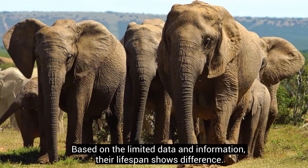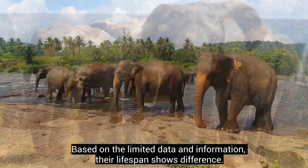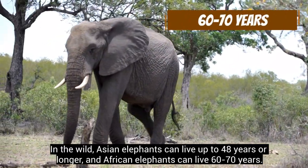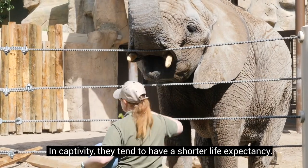Based on the limited data and information, their lifespan shows a difference. In the wild, Asian elephants can live up to 48 years or longer, and African elephants can live 60 to 70 years. In captivity, they tend to have a shorter life expectancy.